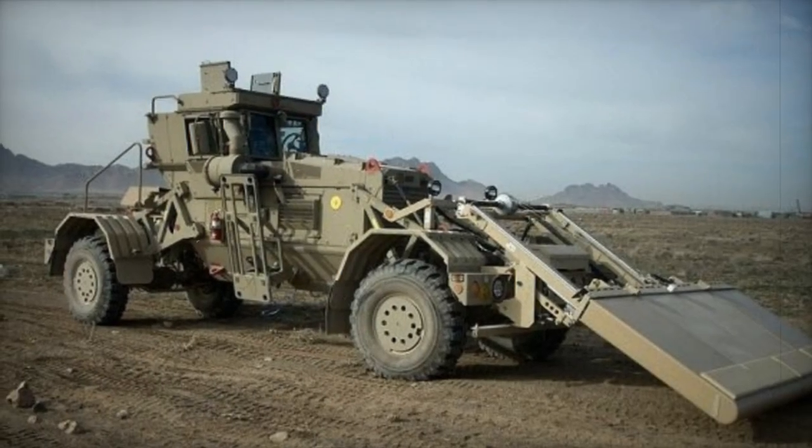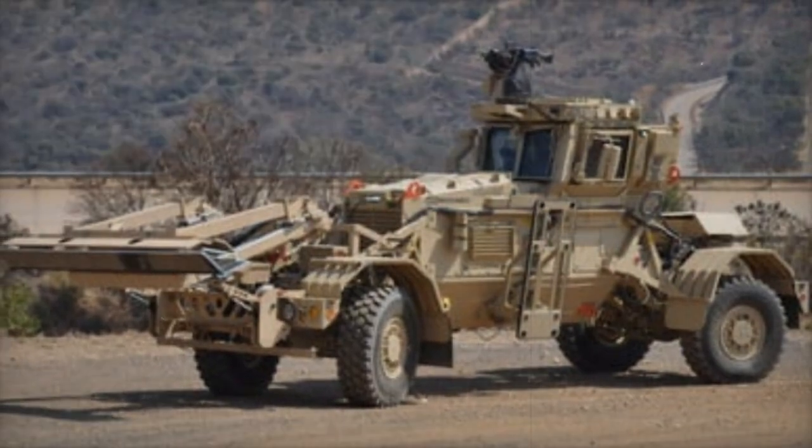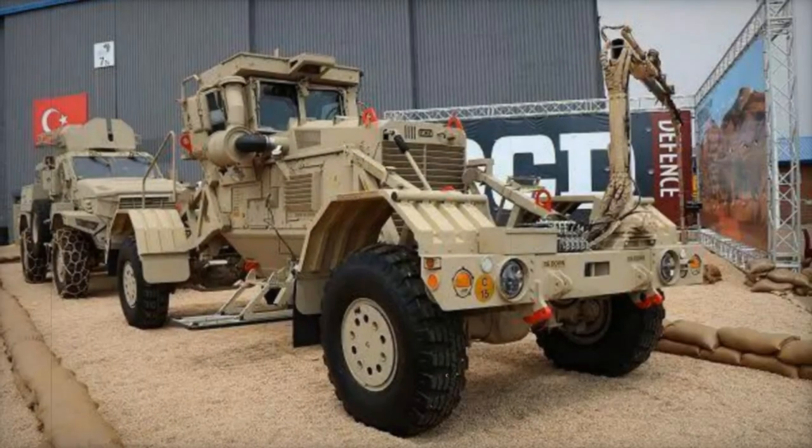Mobility and protection are also key aspects of the Husky 2G, featuring all-wheel drive and steer capabilities, automatic transmission for ease of operation, and compliance with STANAG 4569 for fragmentation protection.